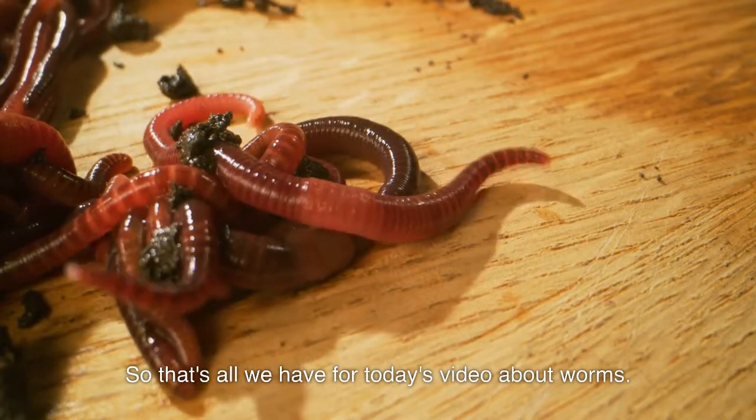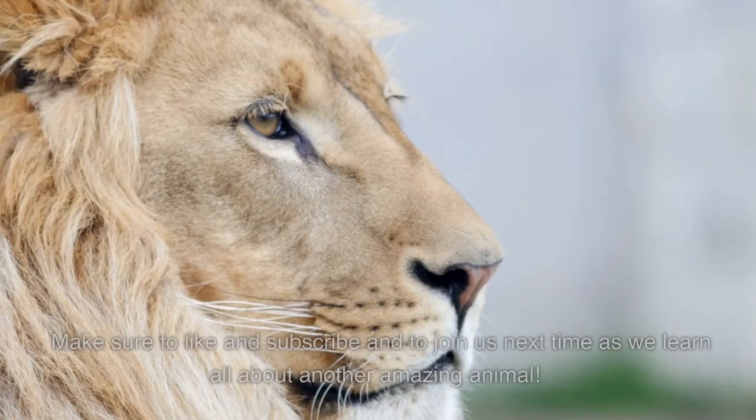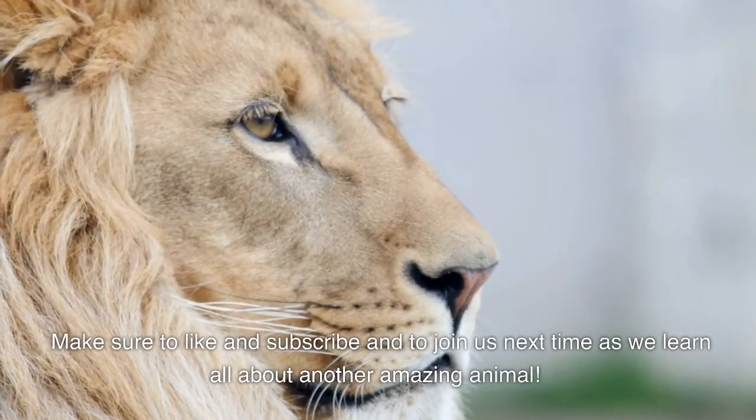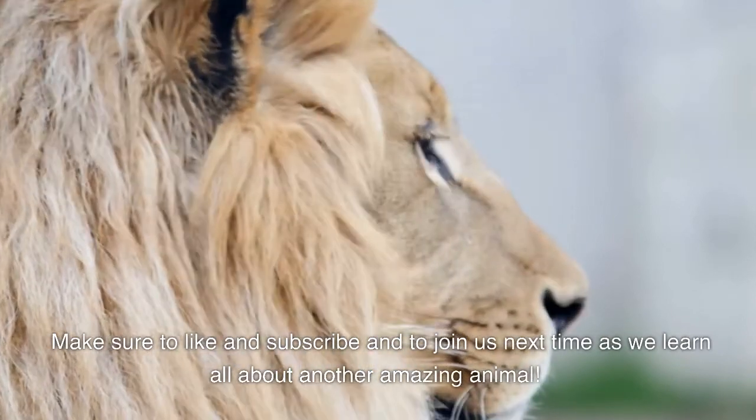So, that's all we have for today's video about worms. Make sure to like and subscribe and to join us next time as we learn all about another amazing animal.